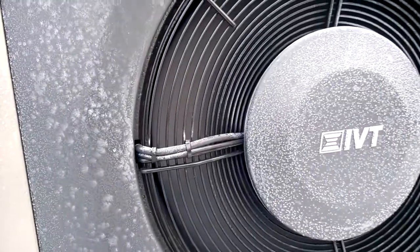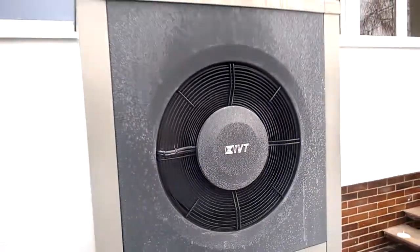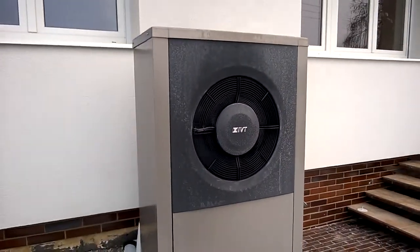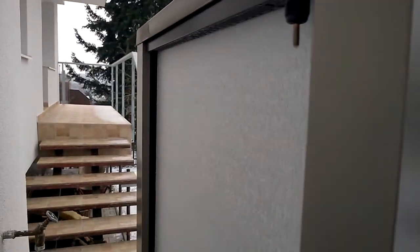It's quite iced — I think the back is iced as hell. But it can handle it, it will defrost soon.